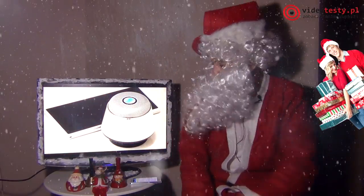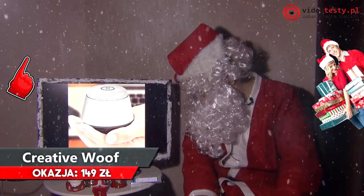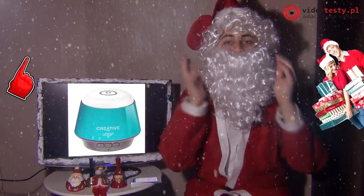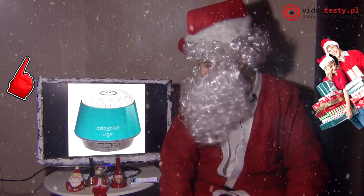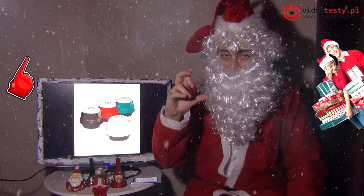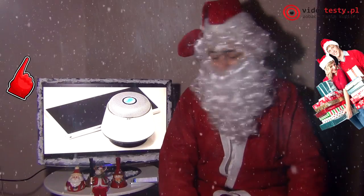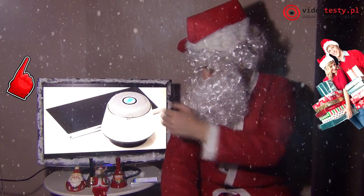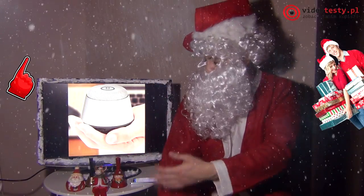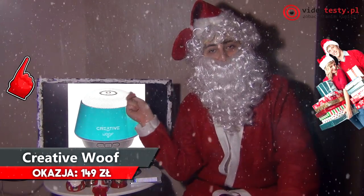Był głośnik dla ojców, jest głośnik dla nastolatków. Głośnik Creative — również bezprzewodowy, bardzo malutki, mieści się w dłoni, jest w przystępnej cenie. Poręczny, idealny na wycieczki, synchronizuje się z telefonem i z komputerem, ma dźwięk bardzo dobrej jakości. Można również odbierać telefony bezprzewodowo — jak widzicie tutaj słuchawka jest.